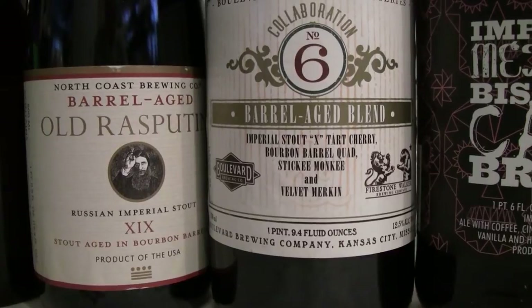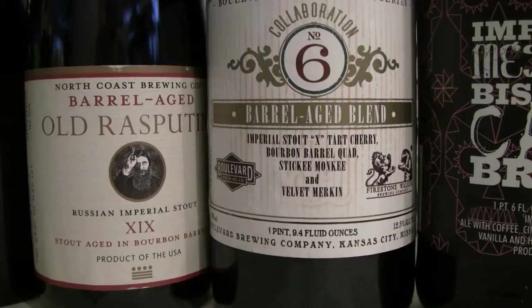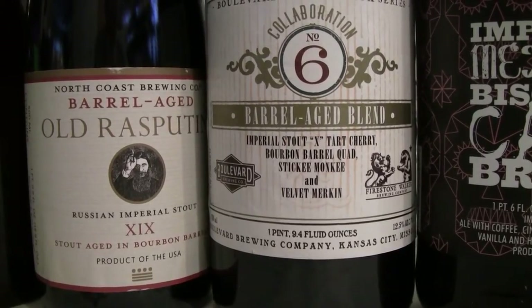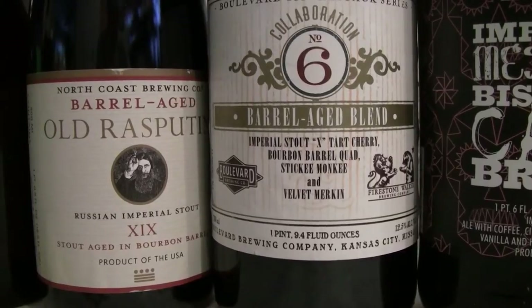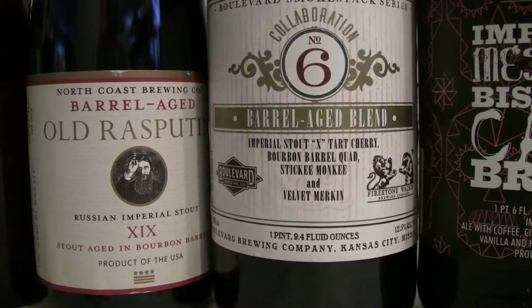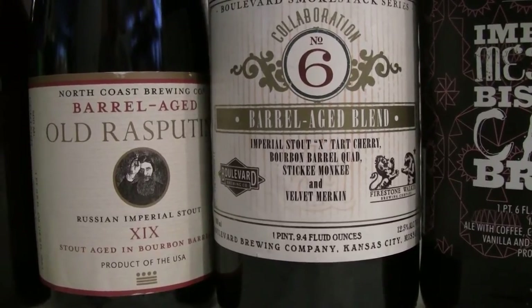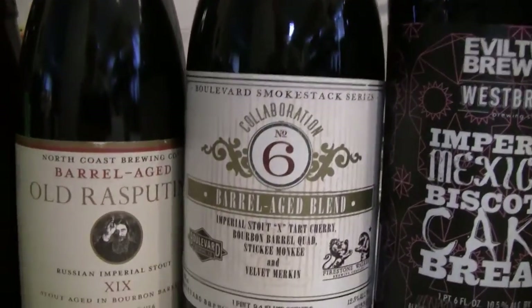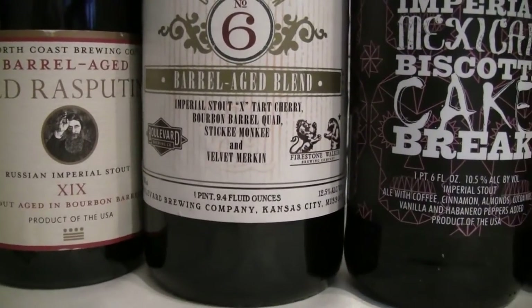It was a collaboration between Boulevard and Firestone Walker. There's a lot of stuff in this one — a barrel quad and Imperial Stout with tart cherries, mixed with Firestone's Velvet Merkin and Sticky Monkey. So a lot of blending went into this great big bottle with cork and cage. Both of those breweries do awesome stuff.